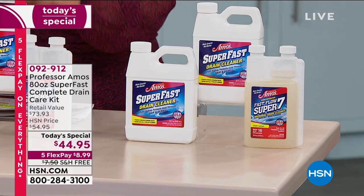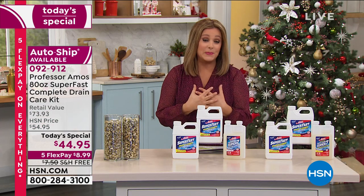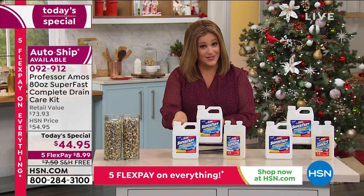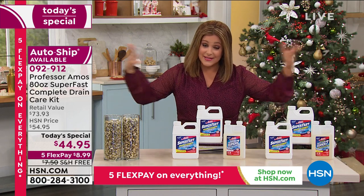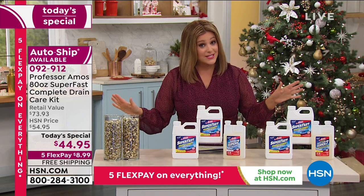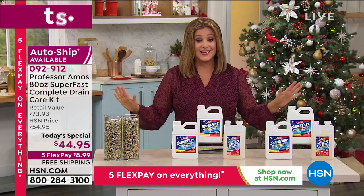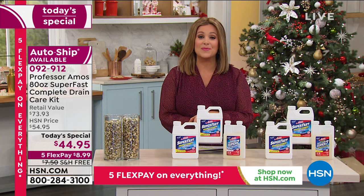We're going to send you 64 ounces of the Super Fast that you love. I have tons of bottles of these at home — every home, since we all have sinks and drains and tubs, should have this. So take advantage today. These are the final presentations of the day. That is it for this one-day-only offer — 092-912 is your item number.